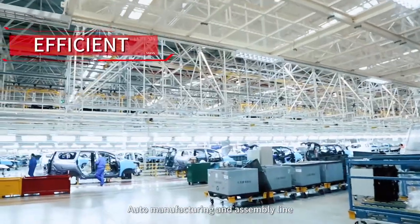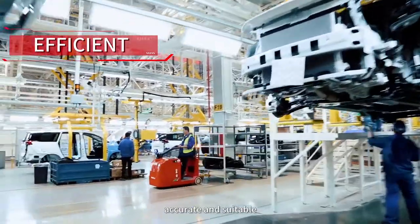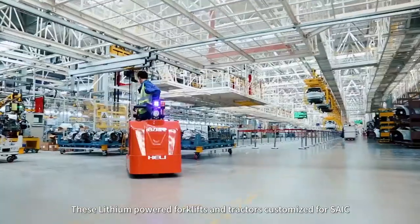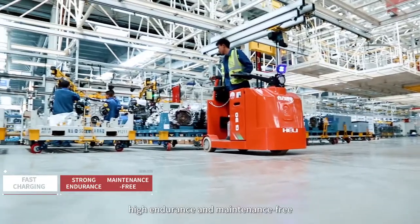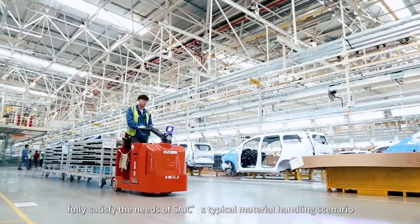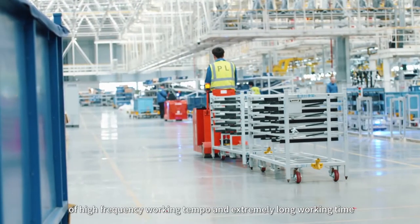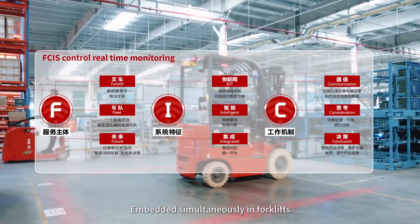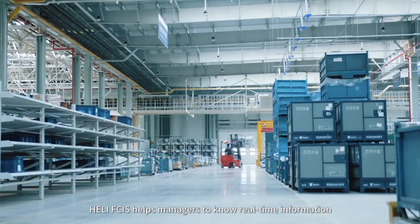Auto manufacturing and assembly line requires that materials delivered must be punctual, accurate and suitable. These lithium-powered forklifts and tractors, customized for SAIC, with the features of fast charging, high endurance and maintenance-free, fully satisfy the needs of SAIC's typical material handling scenario of high-frequency working tempo and extremely long working time. Embedded simultaneously in forklifts, HeliFix helps managers to know real-time information.